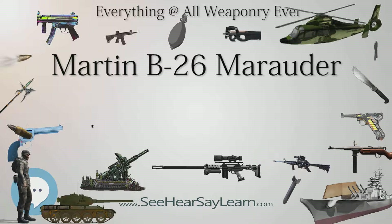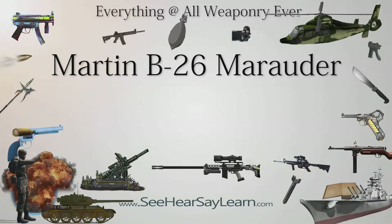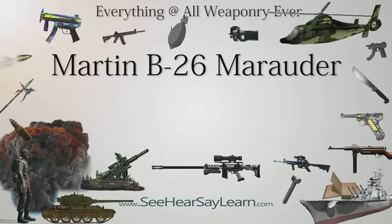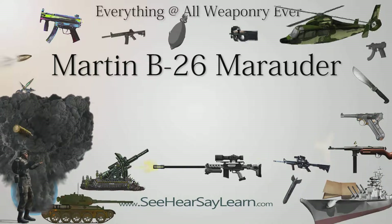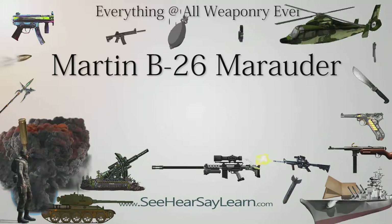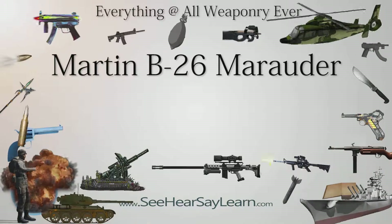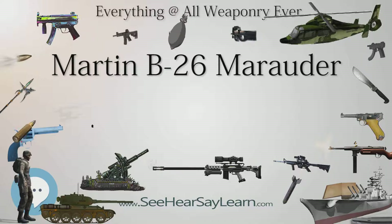The Marauder, operating from medium altitude, proved to be a highly accurate aircraft, with the 9th Air Force rating it the most accurate bomber available in the final month of the war in Europe. Loss rates were far lower than in the early low-level days, with the B-26 stated by the 9th Air Force as having the lowest loss rate in the European theater of operations at less than 0.5%. The B-26 flew its last combat missions against the German garrison at the Isle d'Oléron on May 1, 1945, with the last units disbanding in early 1946.